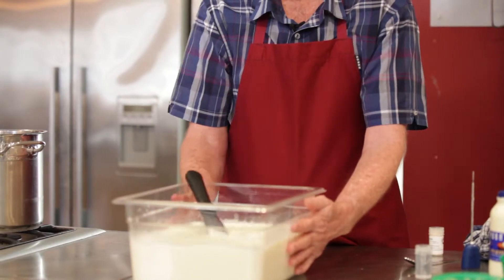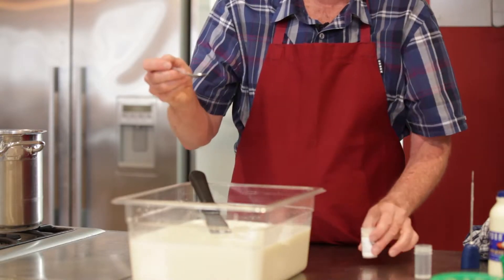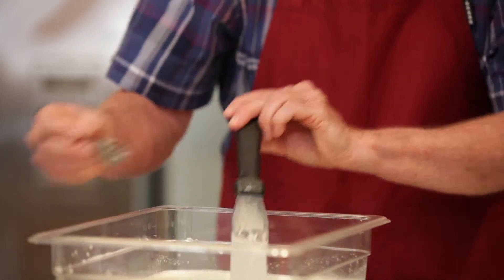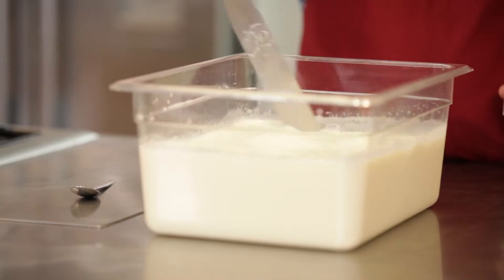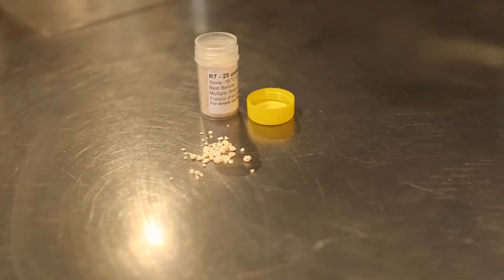Now we've got our milk warmed up to 32 degrees Celsius. We're going to add two very important ingredients, and those same ingredients are added to all different styles of cheese. Scientists have isolated specific bacteria from raw milk cheeses like cheddar and grown them up in isolation as little brown powders — tens and hundreds of millions of bacteria inside each one. That's for cheddar; you'd have another one for Camembert, another for Mozzarella. The rennet is a coagulant. When we add the rennet, we stop stirring and leave the milk to set for about 40 minutes to form a curd.